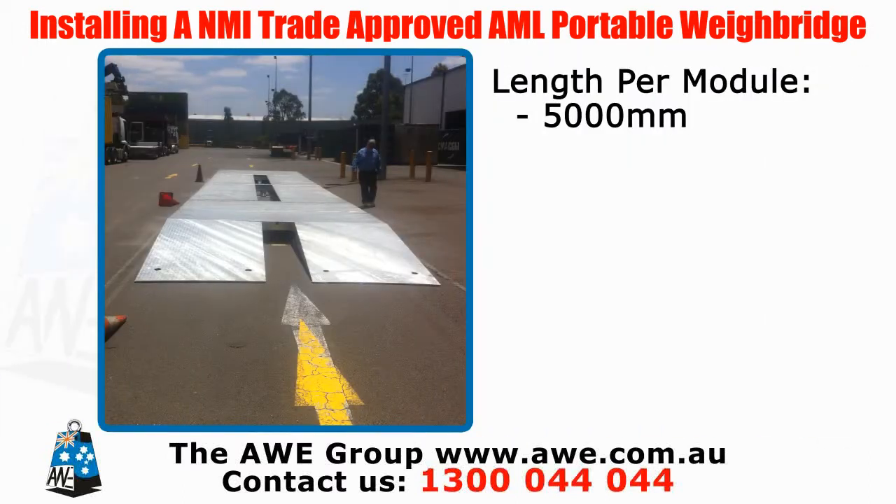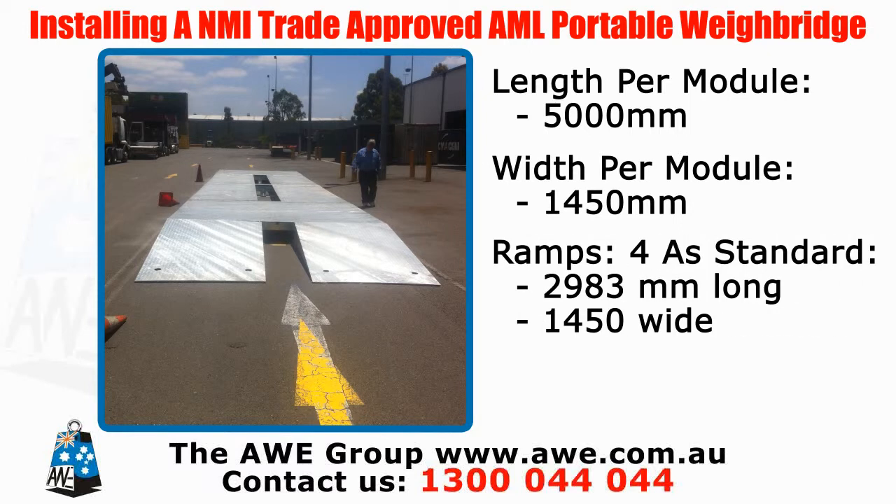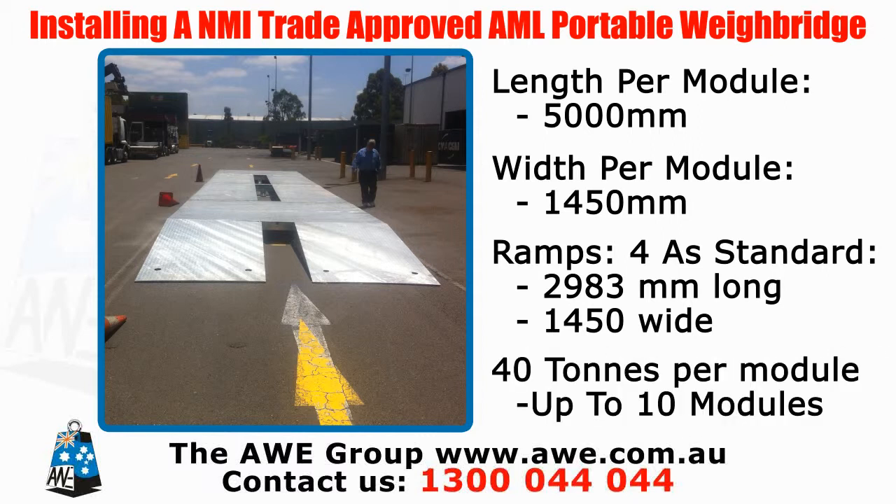The length per module is 5,000 millimetres. The width per module is 1,450 millimetres. Usually it comes with 4 ramps, 2,983 millimetres long and 1,450 wide. Weigh bridge capacity is 40 tonnes per module.